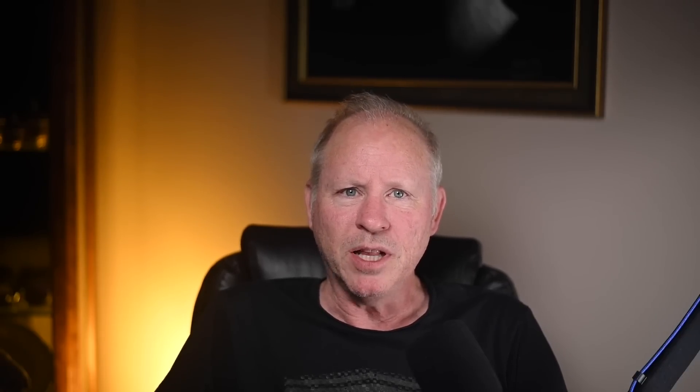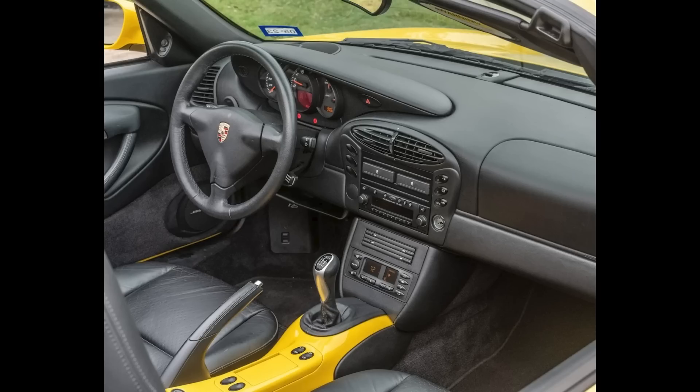Hi there. In Porsche sales today on Bring a Trailer, a Speed Yellow, 17,000-mile 2002 Boxster sold for $24,000. This car sold on Bring a Trailer for $25,750 in 2019, and again earlier this year for $28,960. At the time of both previous sales, the car had approximately 5,000 miles. Today, the sale reflects 12,000 additional miles put on by the seller, and the drop in value is appropriate. This was a fair sale.